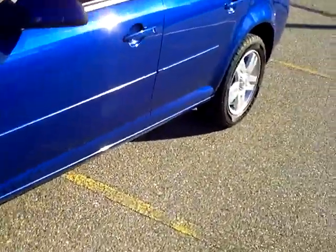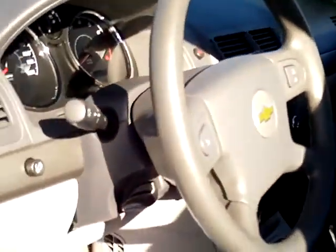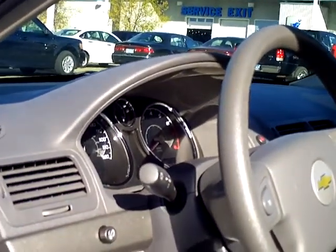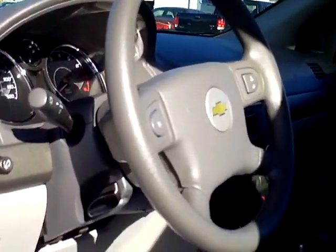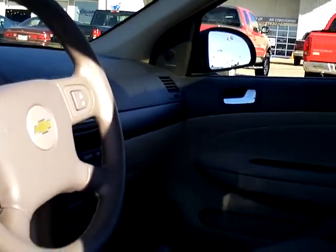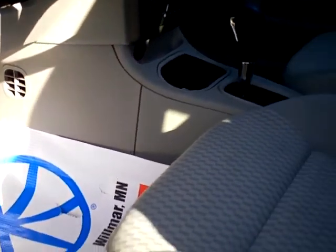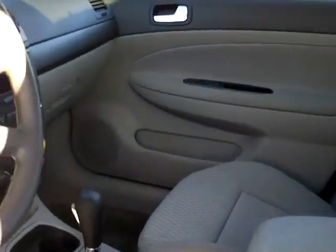There is keyless entry. Looking at the inside, as far as safety is concerned there's a driver airbag in the steering wheel and one on the passenger side in the front as well. It has an auxiliary power port for your electronics and very comfortable seats that look brand new, even though this vehicle has 51,000 miles on it.